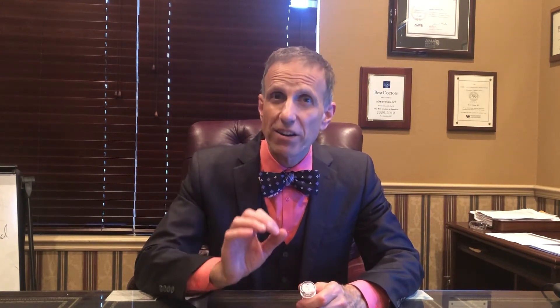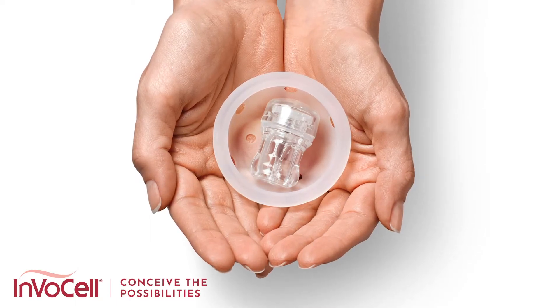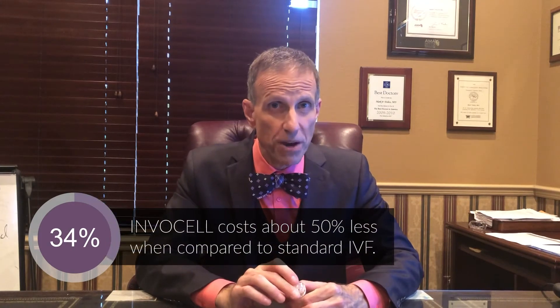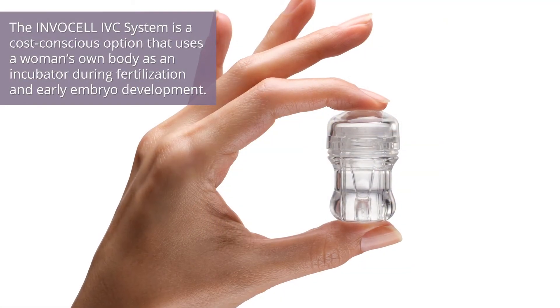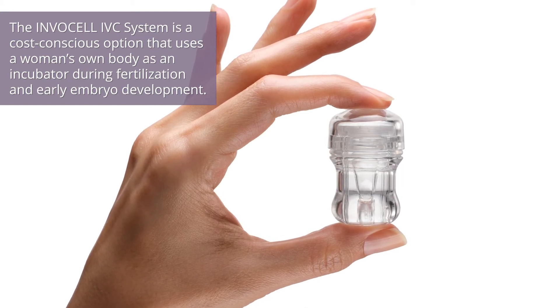And then we do the embryo transfer. A more affordable option that's about half the cost of that is InvoCell. InvoCell lets the embryos — initially eggs and sperm — grow not in the laboratory's incubators, but in this incubator. And where do we put this incubator? In your vagina. We do that because it's very temperature controlled, and we allow up to three to five days inside your vagina.